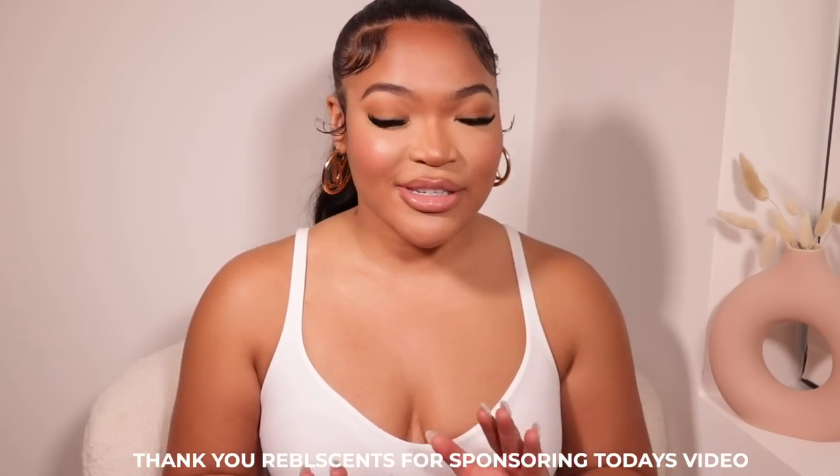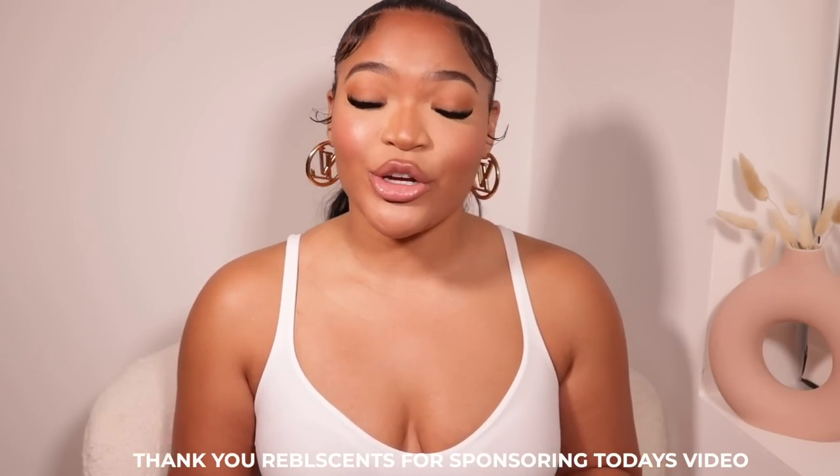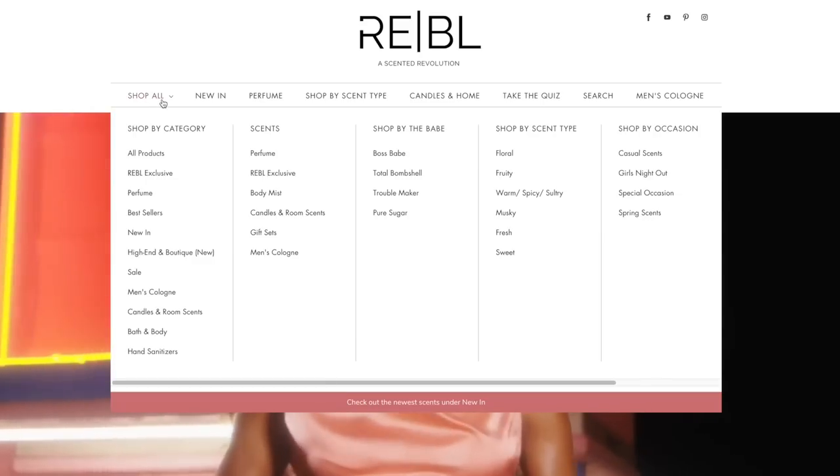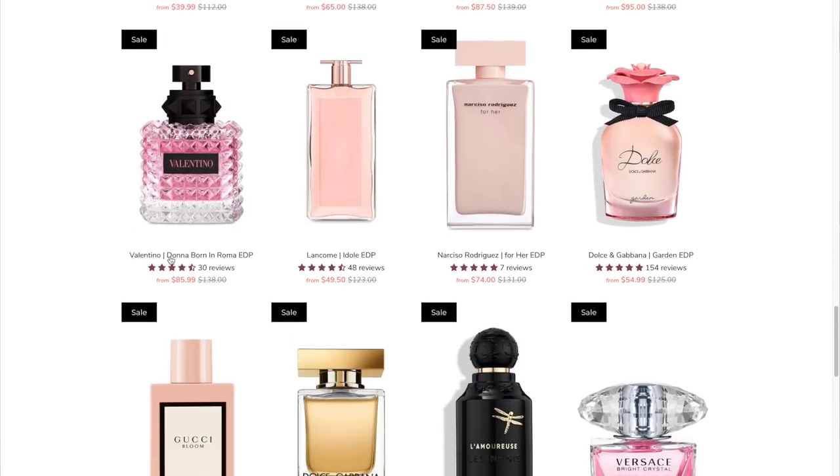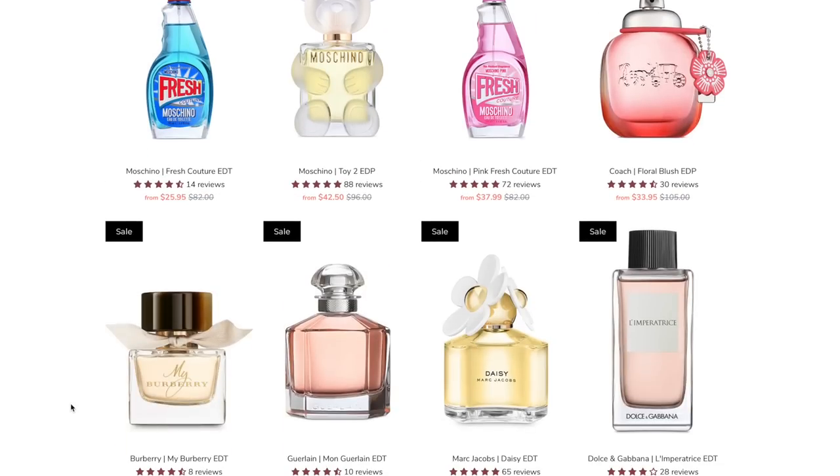Before we get started into this haul, I want to give a huge shout-out to Rebel Sense for sponsoring today's video. If you aren't new here, you already know I use Rebel Sense all the time. If you are unfamiliar, Rebel Sense is a luxury perfume website where they make it so affordable and so easy for you to access high-end luxury perfume. You'll be able to check them out at rebelsense.com.